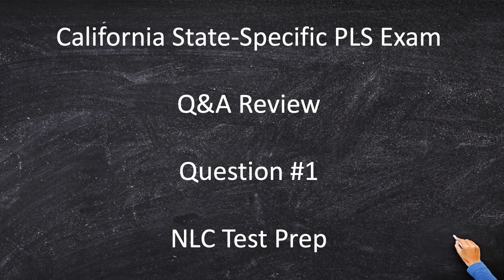Welcome to the California state-specific Q&A review. The California exam has a variety of questions that you will have to answer. If you want to know more about what questions are heavily tested, check out my video called 'The Three Skills of the California State-Specific Exam.' In the next five to ten videos, we're going to cover the most heavily tested questions, because there are some types of questions you can always expect to be on your California exam.